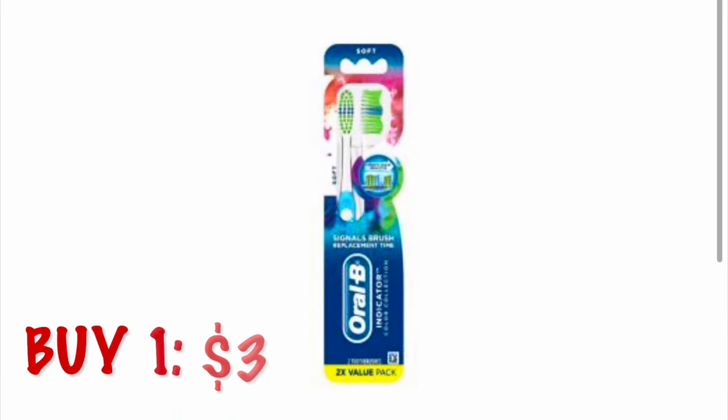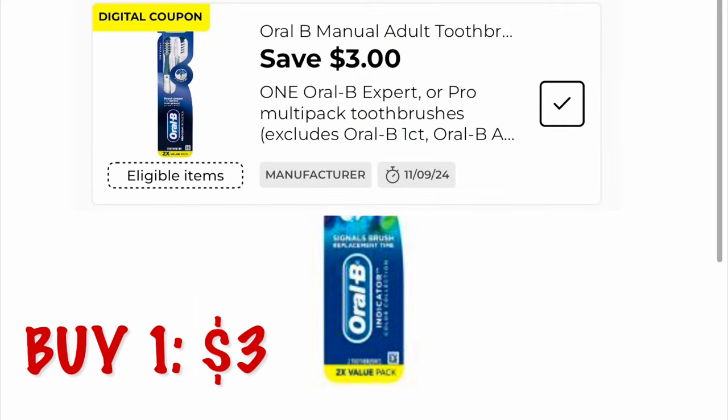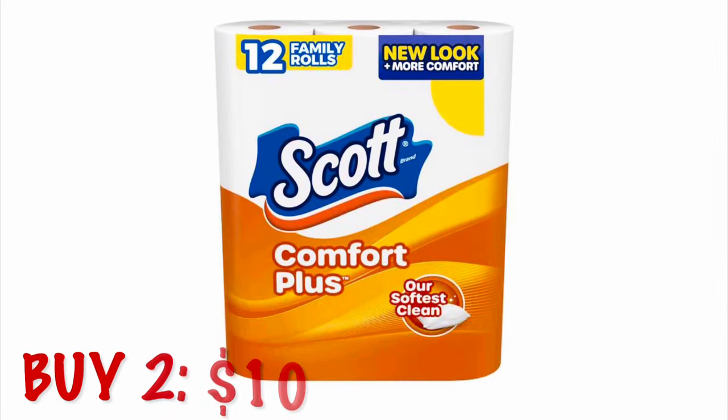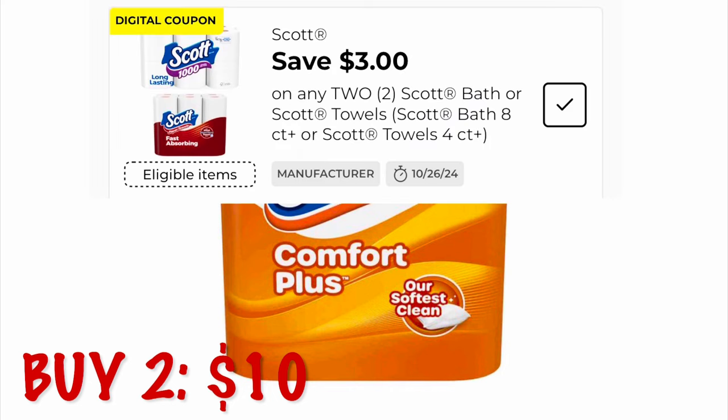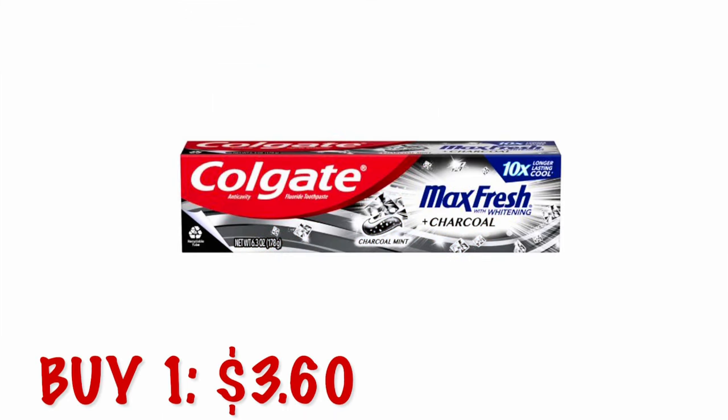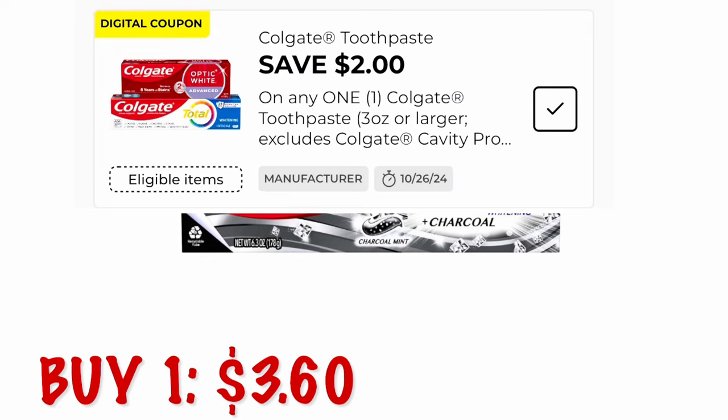For this scenario, I'm going to grab one twin pack of toothbrushes — this one is $3, so it will be free. We're going to grab two packs of Scott 12-packs of toilet paper at $5 each, so $10. Then we're going to grab a Colgate Max Fresh Charcoal toothpaste at $3.60.